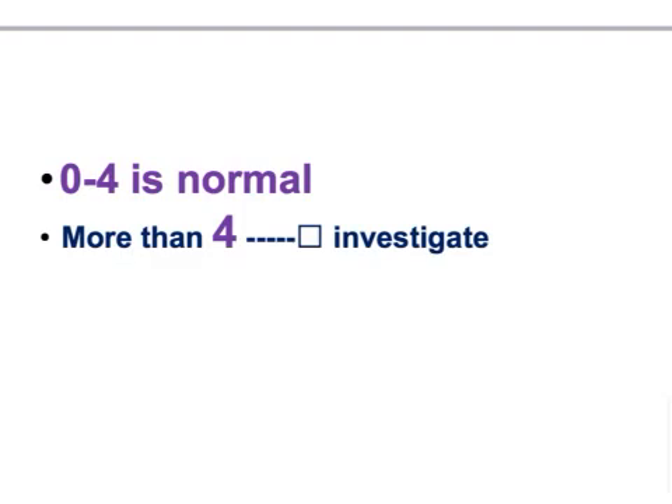They may mention no family history of colorectal or prostate cancer — this is how they confuse and trick you. Remember: 0 to 4 is normal; more than 4, investigate. Usually, PSA greater than 20 suggests cancer. But you still need to do the biopsy — biopsy is the gold standard test. So the next best step in management depends on the PSA levels. That is the key point you need to know.